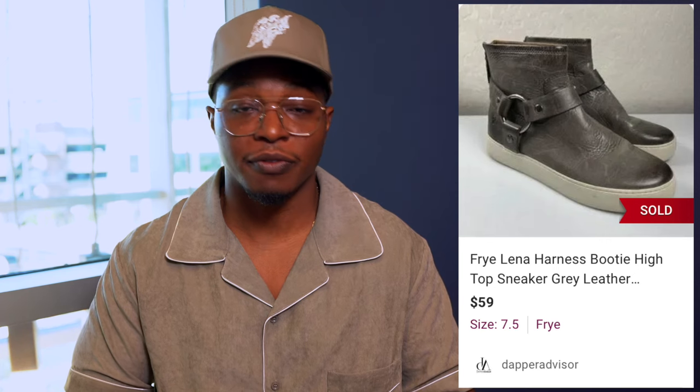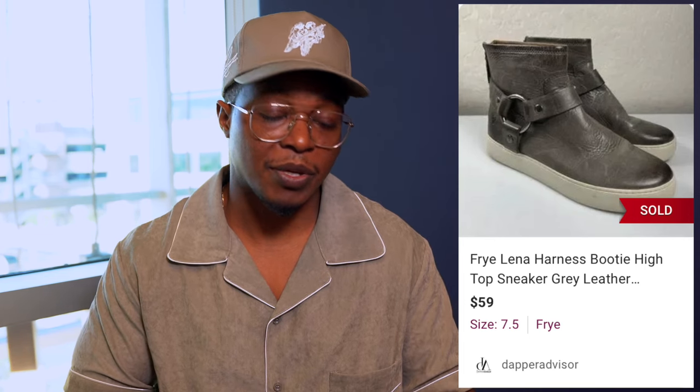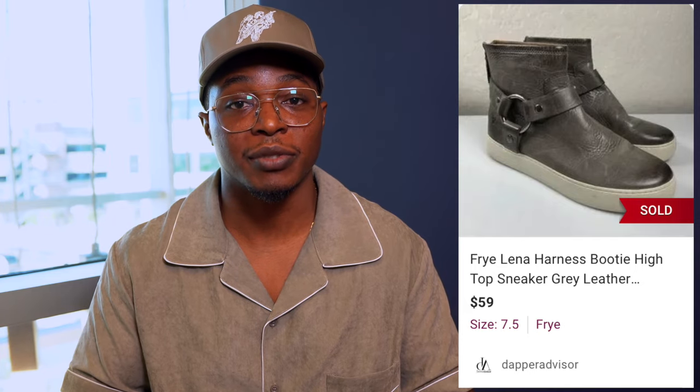Here is another pair of shoes that used to sell for a ton of money anytime I would find them. Unfortunately they don't sell for as much or as fast as they used to, but it is what it is. These are Frye sneakers for women, really good condition. I picked up about three or four pairs of Frye shoes — the majority sold on eBay but this pair sold for $59. I was asking $59 so I didn't have to take a best offer. It took about two to three months and I spent 10 bucks on these, and I also had to clean them up to make them more appealing.